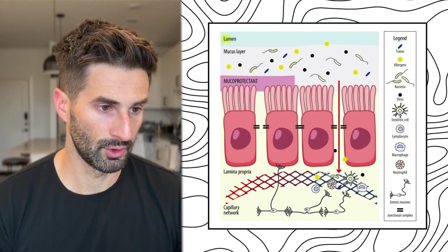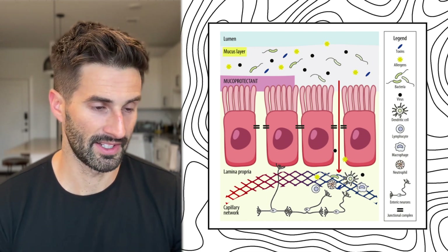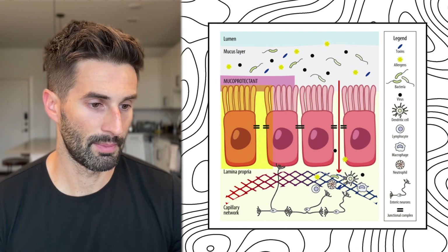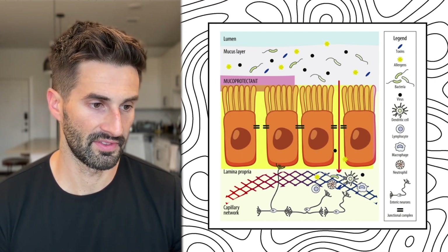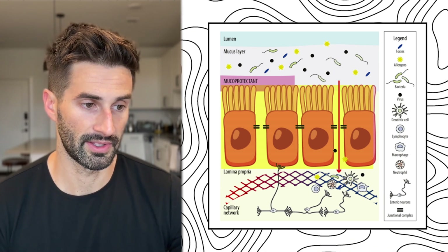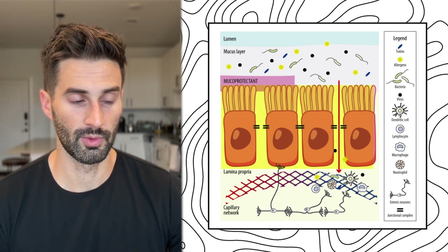If you look at this image, the very first section on top is the lumen — the open space in the small intestine. Then we have the mucus layer, which is a slimy coating that acts as a barrier to keep bacteria and allergens out from the cells where we don't want them. After that is the epithelial barrier, or gut lining, which is a single layer of cells. This is the most common thing referred to when you hear the term 'leaky gut.'